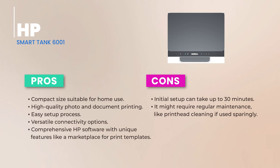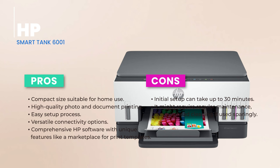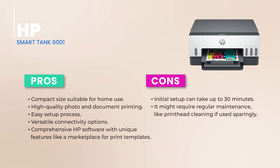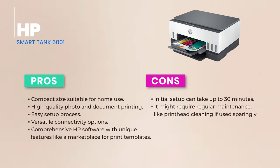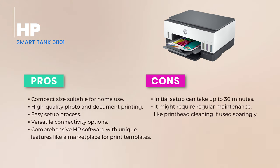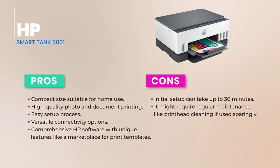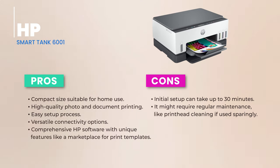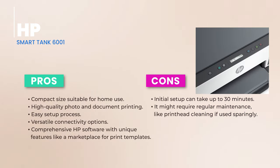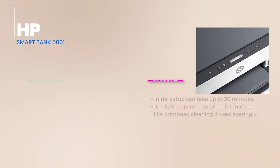Design-wise, this printer is a neat little package, weighing in at 14 pounds, with dimensions that make it perfect for cozy home setups. It's both stylish and space-saving. It uses liquid ink, which means you get both top-notch document and color image printing. Its reservoirs are designed for hassle-free refills, and it comes with four bottles of ink right out of the box.